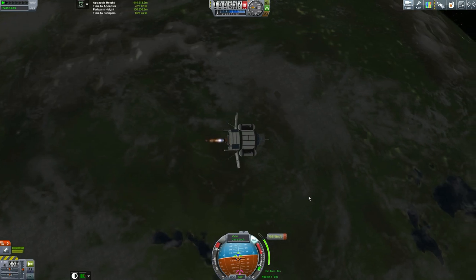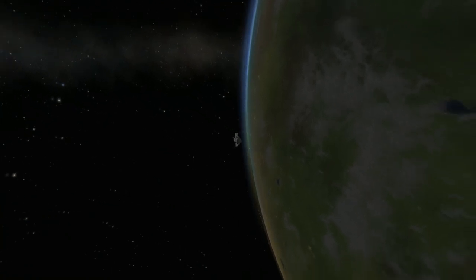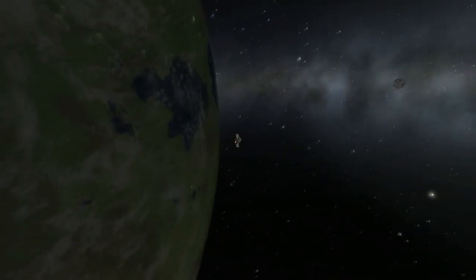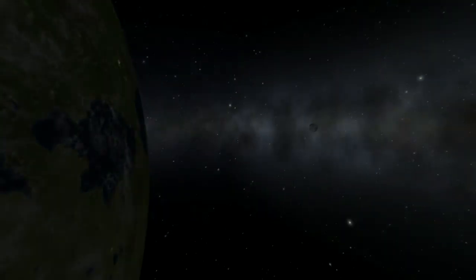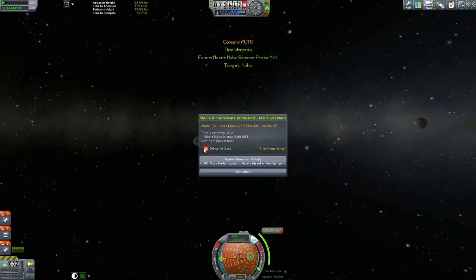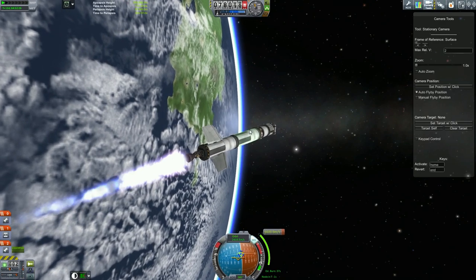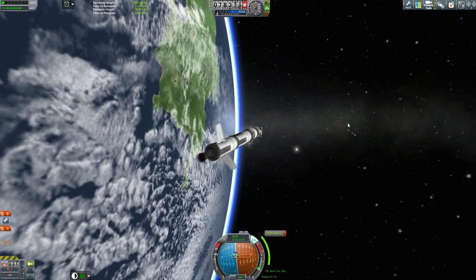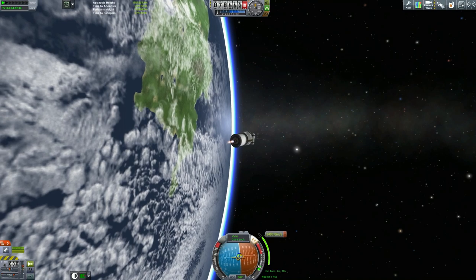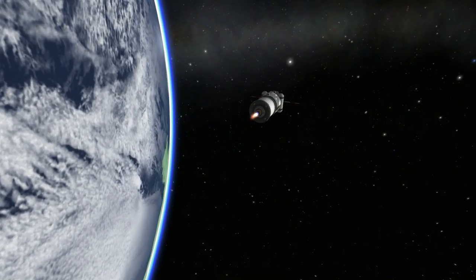That means more space trash in the orbit of Kerbin — in low orbit, to be more precise, which is where I'm going to put my space station eventually. But leaving the Minimus probe alone as it goes to Minimus, we have a calling from our Moho More Science probe. I've been trying to get this to Moho for a long time; I only want a flyby of Moho. More space trash around orbit around Kerbin — this is going to be great. Luckily, the Kerbals are ignoring the space trash.